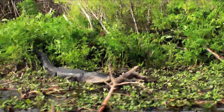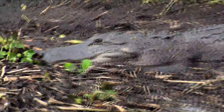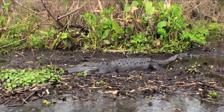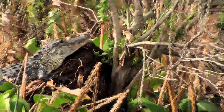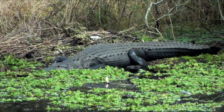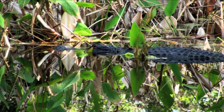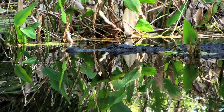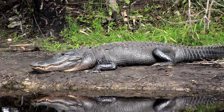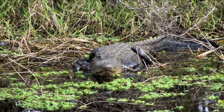Amazingly, alligators are just as fast and ferocious on land as they are in the water. They won't move or expend energy unless they need to, but when they strike, you better not be anywhere nearby. Alligators are considered to be apex predators, meaning they are at the top of their food chain and aren't hunted by other animals. And they definitely seem to know who's boss around here — just look at that smirk.